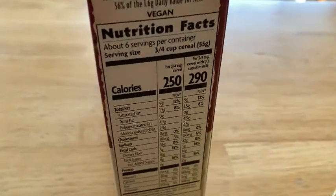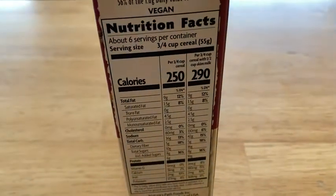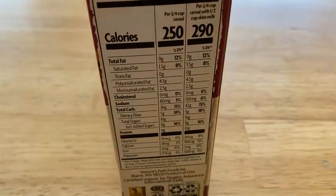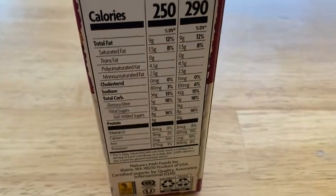There you see the nutritional info. Three quarters of a cup gives you 250 calories. 5 grams of fiber — really nice — and 6 grams of protein.